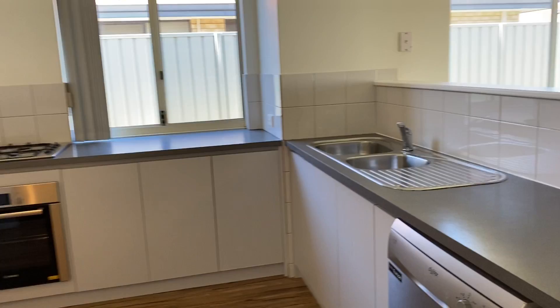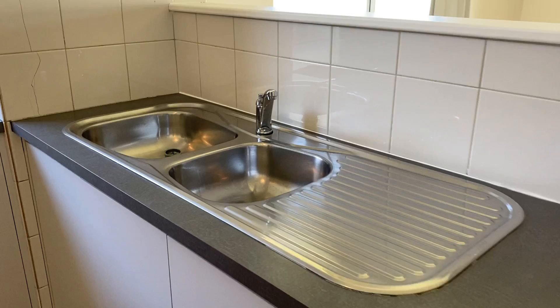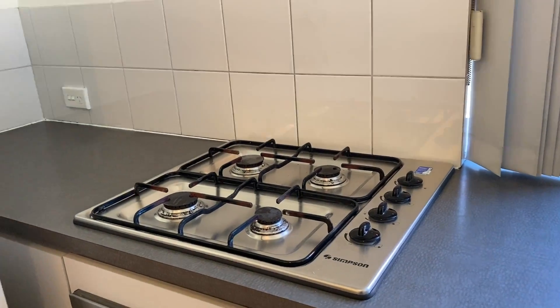The boarding has been updated as well. The kitchen has quite a lot of big space — there's a dishwasher, double sinks, a Bosch oven, and gas hot plates.